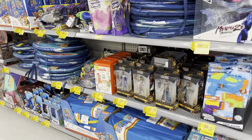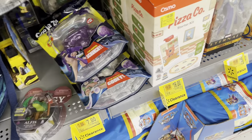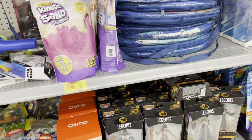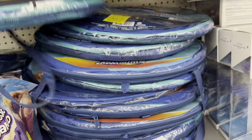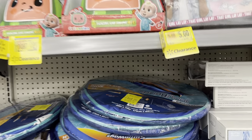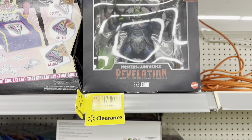Right outside of clearance there's another little section of toys on markdowns. They've got Buzz Lightyear figures for $7, down from $15 — they're all $7. Some floats down to $18 from around $32-$33. Color-change mermaid figures, Cocomelon — not sure if that's on clearance. Masters of the Universe Skeletor for $17, down from $35.